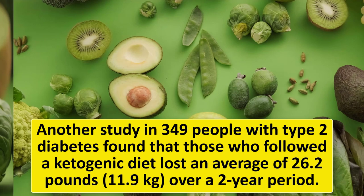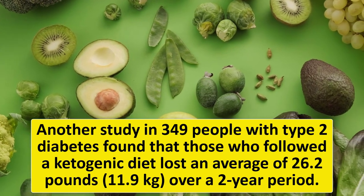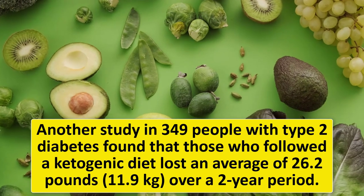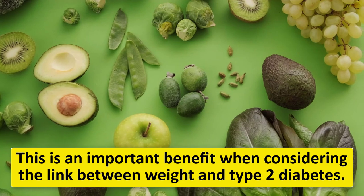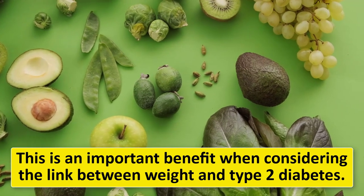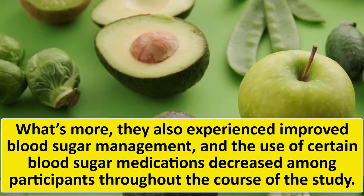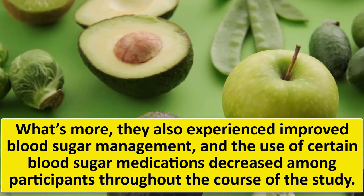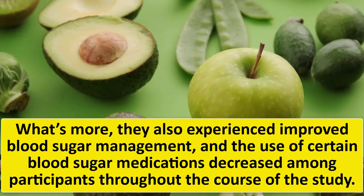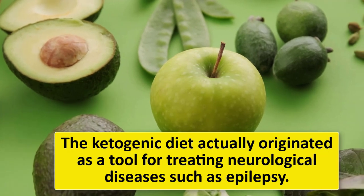Another study in 349 people with type 2 diabetes found that those who followed a ketogenic diet lost an average of 26 pounds over a two-year period — an important benefit given the link between weight and type 2 diabetes. What's more, they also experienced improved blood sugar management, and the use of certain blood sugar medications decreased among participants throughout the study.